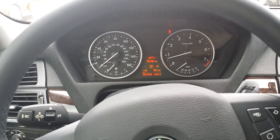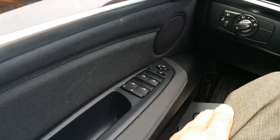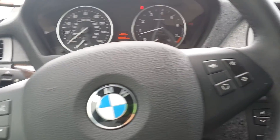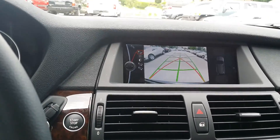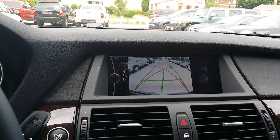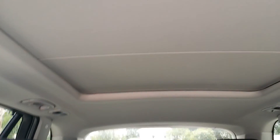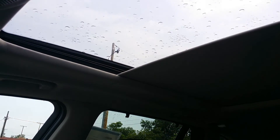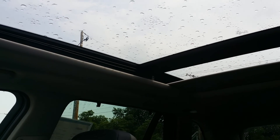Alright, so here we have the mileage and the speedometers. You can see some of the controls and speakers throughout. It does have a backup camera and a really nice sunroof — a really nice panoramic sunroof here for you.